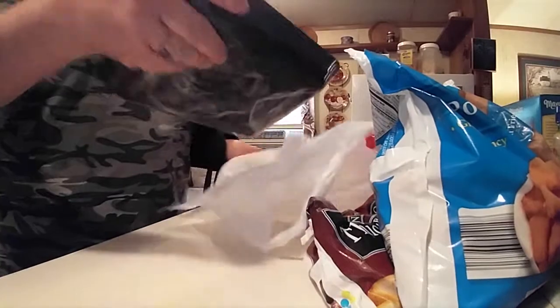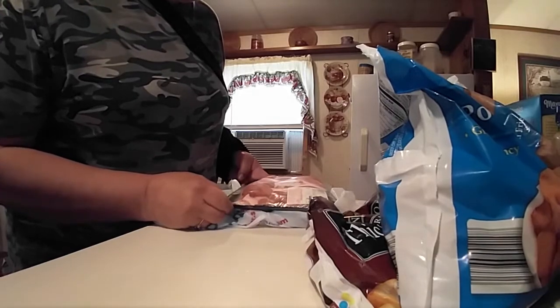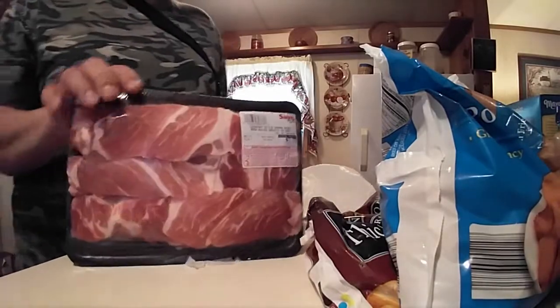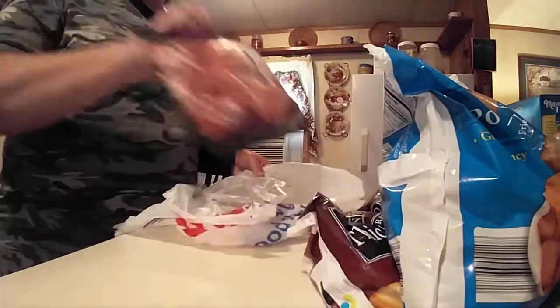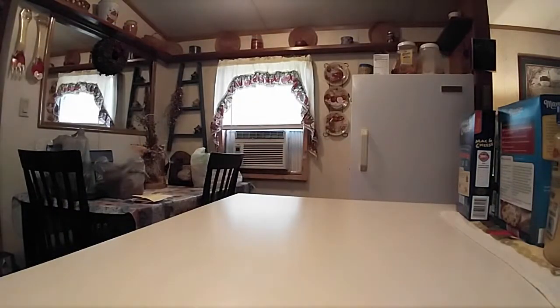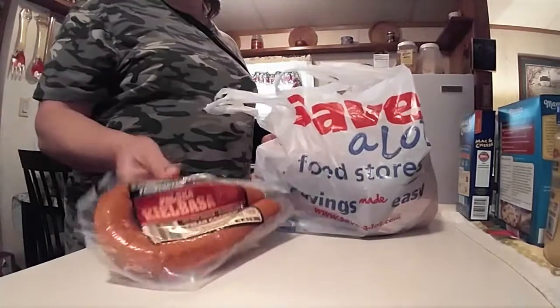He got some country style spare ribs — they were $2.99 a pound so it was $7.77. My kitchen is a mess, oh my goodness. And then we got two of the polish kielbasa.